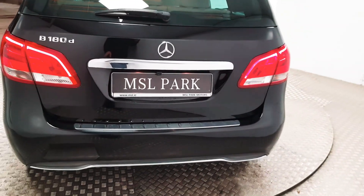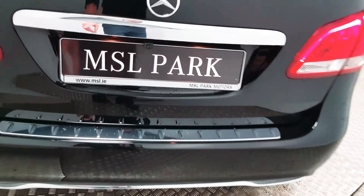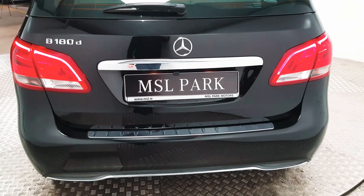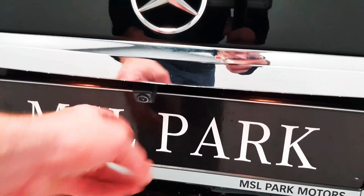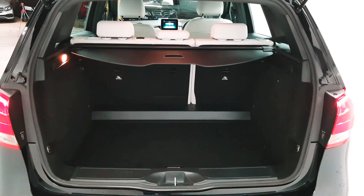At the rear you can see there is more chrome along the bottom of the bumper, and also there is a protective chrome finish along the lip of the entry of the boot, just to save the paint getting scuffed. Also while you are back here there is a reversing camera — as soon as you go into reverse that image will be displayed on the radio screen inside, making it very easy to park this car.